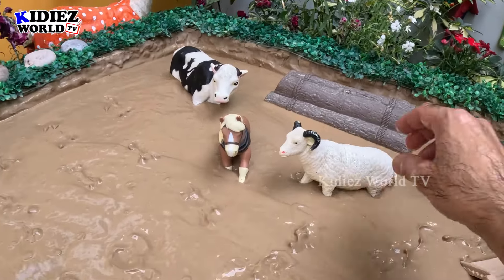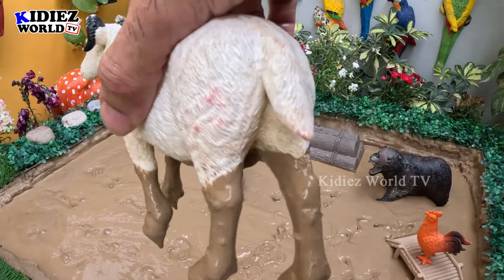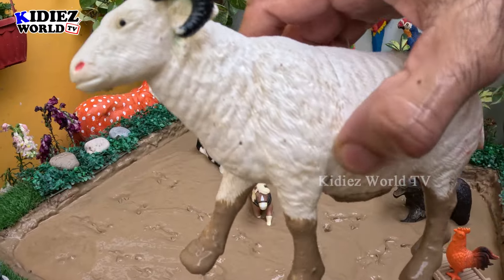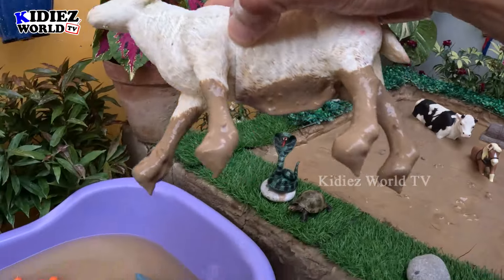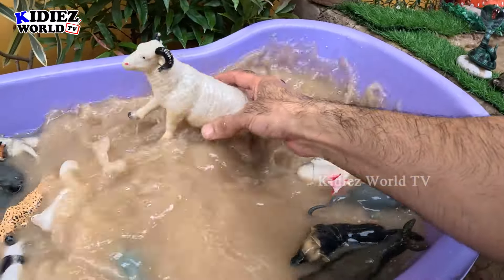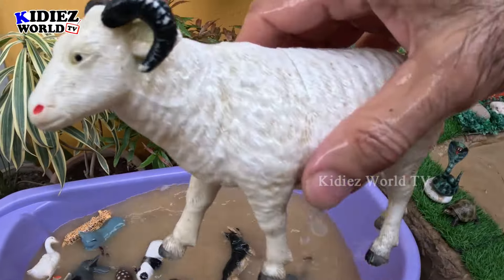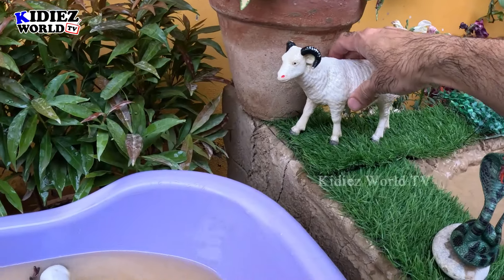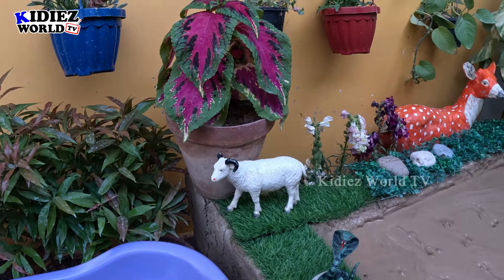The next one we have is a sheep — a big white sheep with two curvy horns. This sheep is very dirty, so let's make him clean. Here we go, sheep! This sheep is so good and big. Let's put her here along with this beautiful bunch of trees.